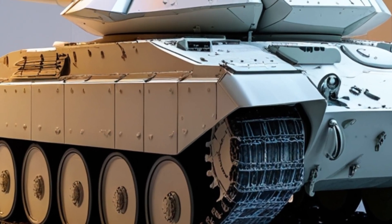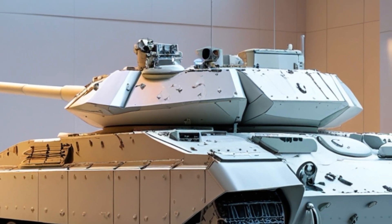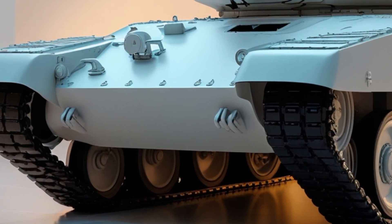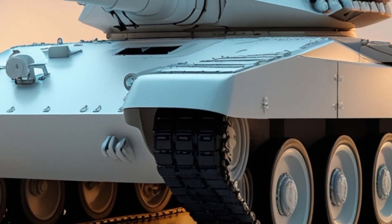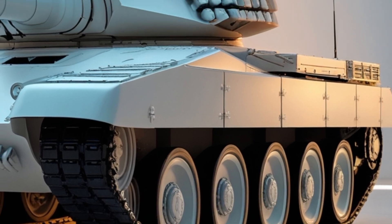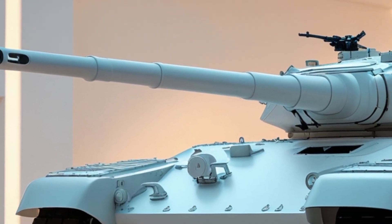With all these upgrades, is the 2026 T-62 still a relevant combat tank? For frontline roles it might not match modern MBTs, but as a support vehicle for smaller nations or secondary battle zones, it's a cost-effective beast that can still dominate the field.